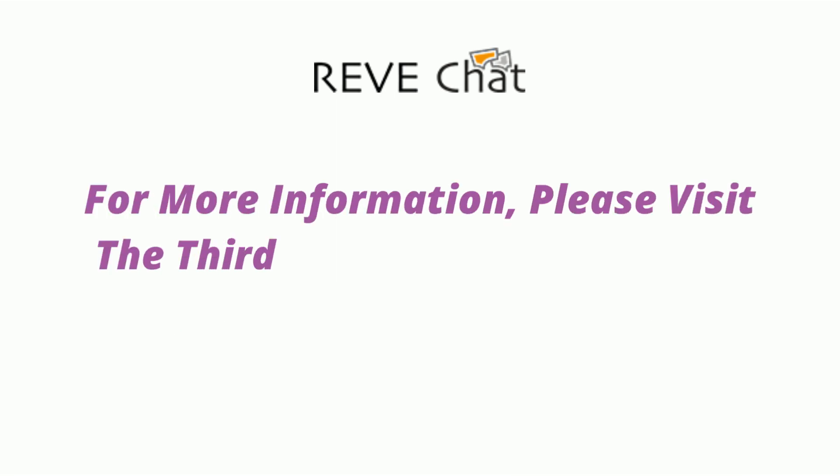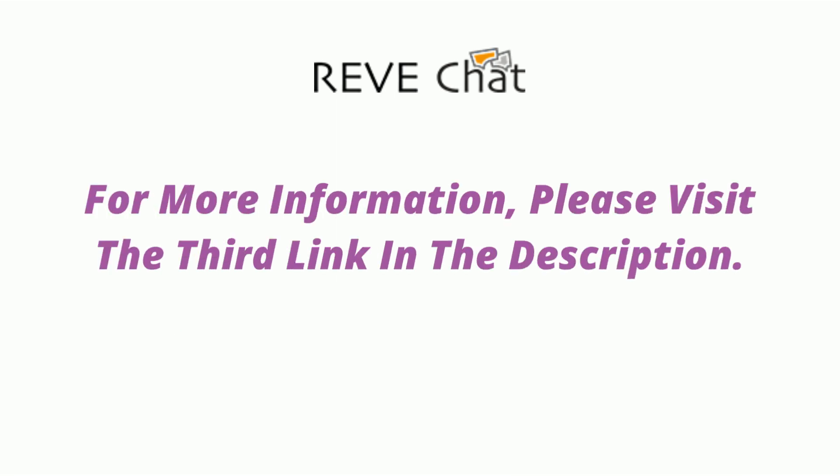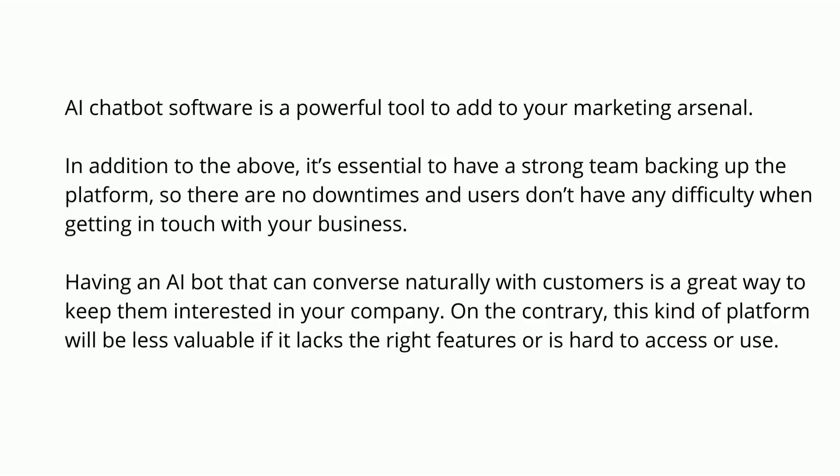For more information and a free trial, please check the third link in the description. AI chatbot software is a powerful tool to add to your marketing arsenal. It's essential to have a strong team backing up the platform so there are no downtimes and users don't have difficulty getting in touch with your business. Having an AI bot that can converse naturally with customers is a great way to keep them interested in your company. However, this kind of platform will be less valuable if it lacks the right features or is hard to access or use.